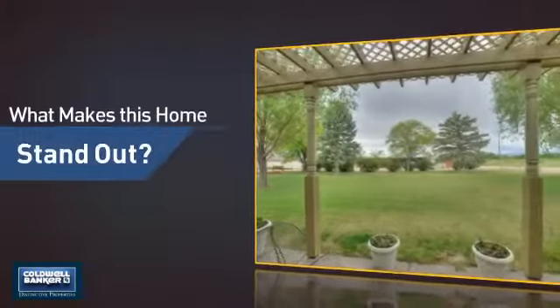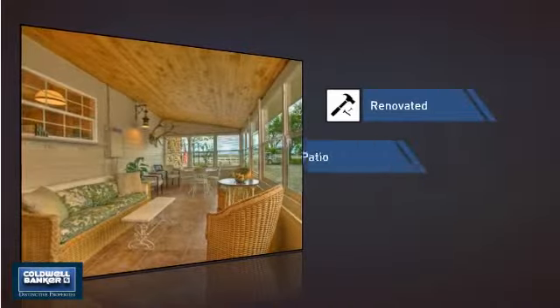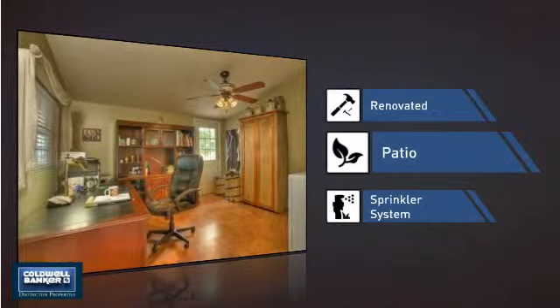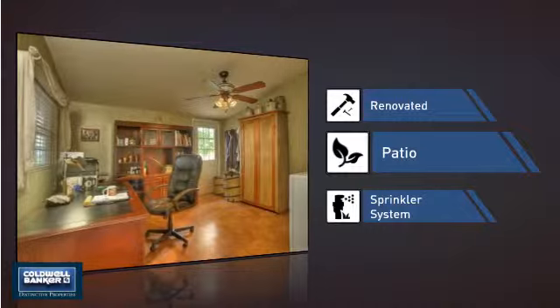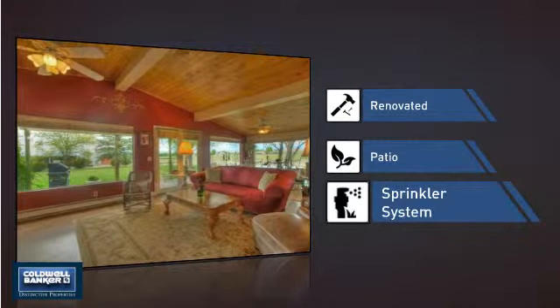But let's talk about what really makes this home stand out — like recent renovations to spruce things up, a patio giving you some extra outdoor space for dining, recreation and more, and a built-in sprinkler system to keep your lawn healthy year round.